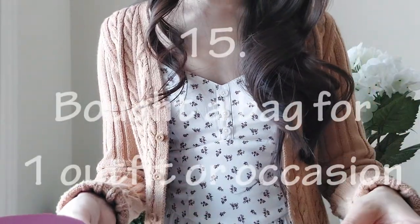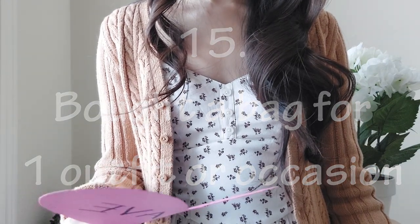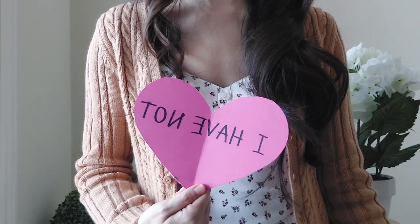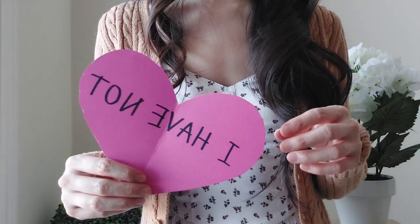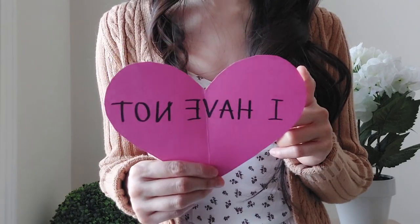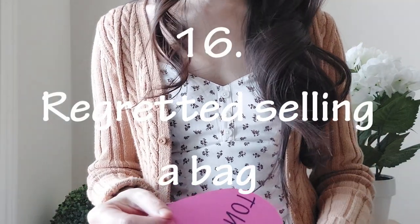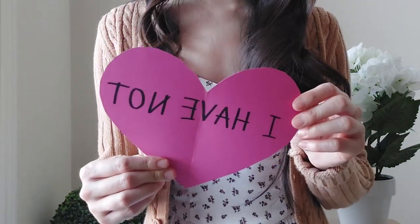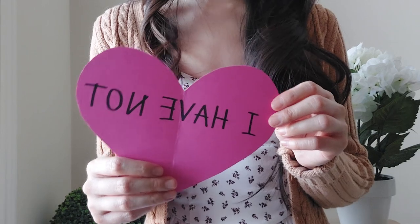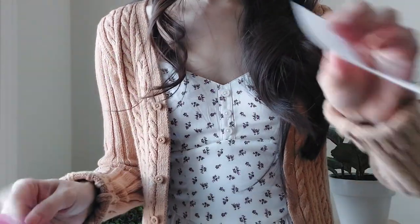'Never have I ever bought a bag for one outfit or one occasion.' I would say I have not — though I have purchased bags specifically knowing I'd use them heavily on a trip first, which could count as an occasion, but I did use them afterward as well. 'Never have I ever regretted selling a bag.' For all the bags I've bought and sold, I have not regretted selling them. I have a slight hankering for some of the WOCs I've sold, but none of it is a regret — I usually trust my instincts about when things need to leave my collection.